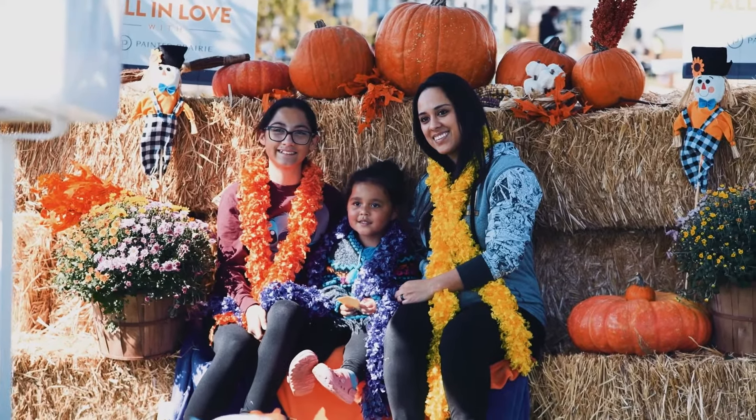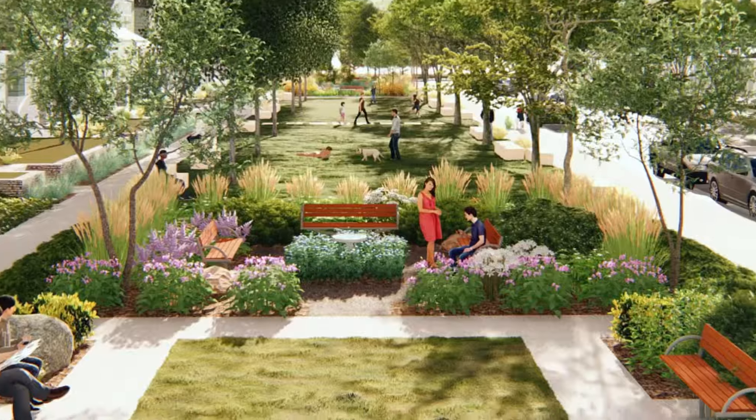We're proud of what exists and even more excited about three new parks, with many more to follow in the coming years.